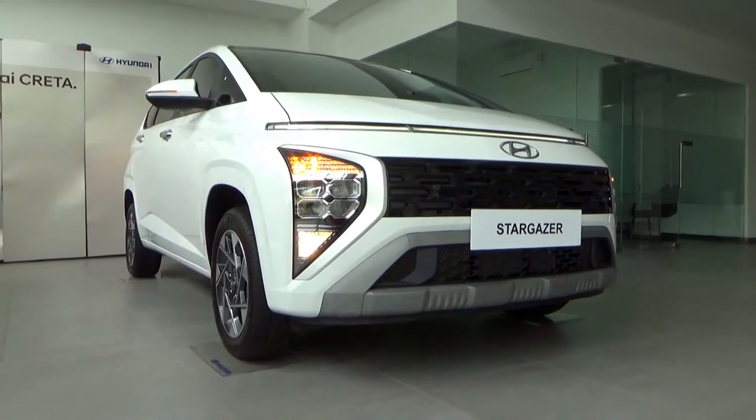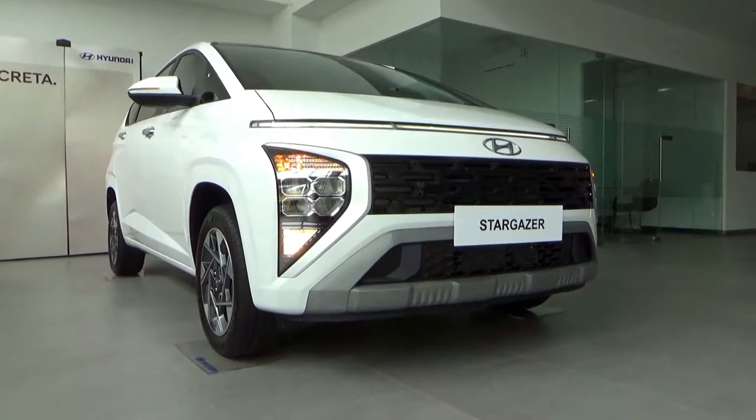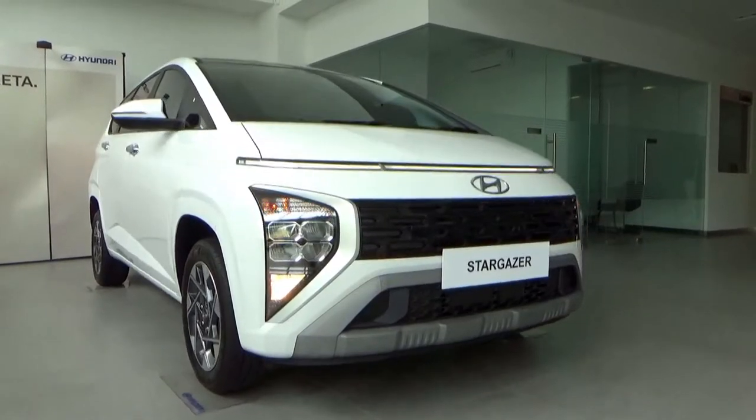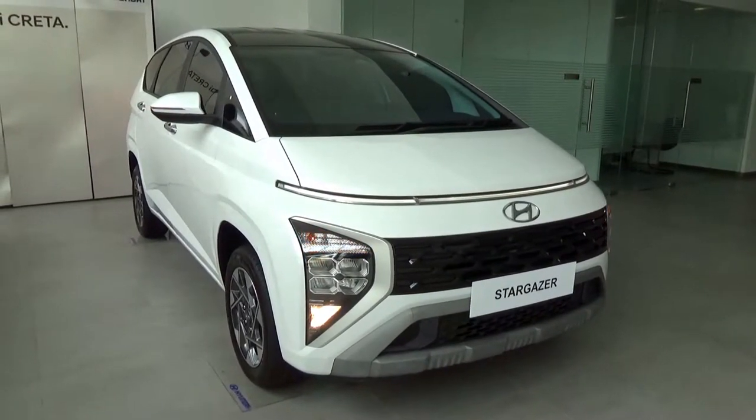This has LED reflector headlights along with a vertical LED daytime running light strip above the Hyundai badge and grille. The Hyundai Stargazer is a compact MPV, or low MPV, unveiled in Indonesia.